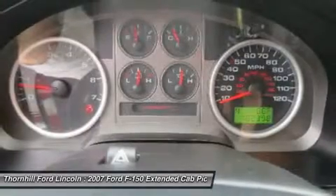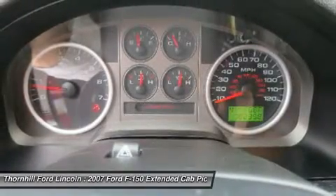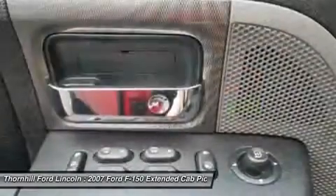Tough competition from Dodge, as well as new lines from GMC and Chevrolet, will keep the fire under the F-150's tires, which could very well translate into some great deals for the savvy consumer.